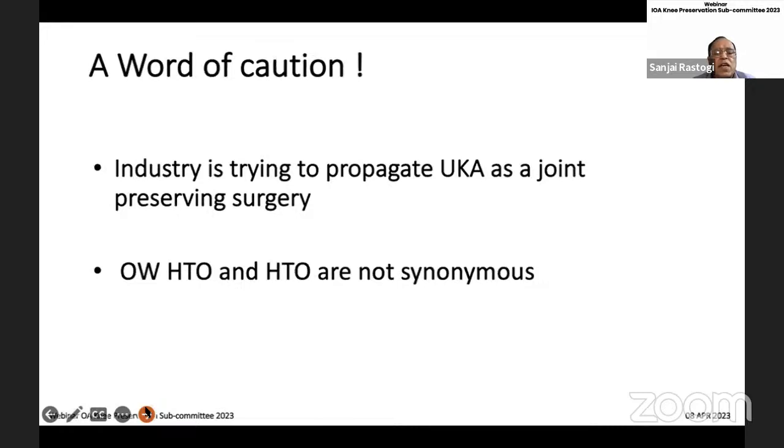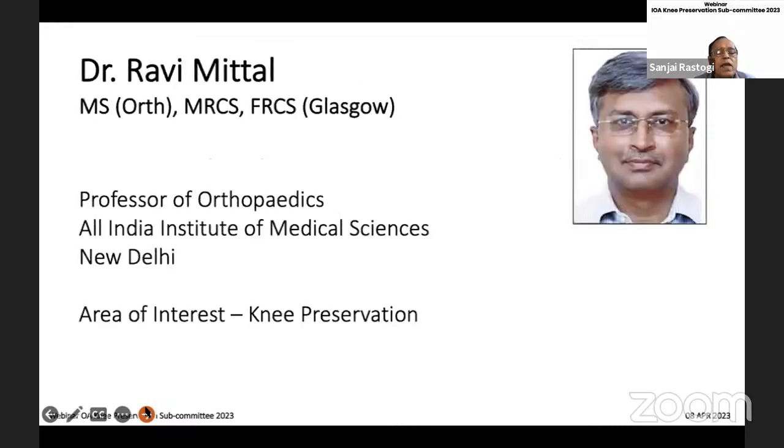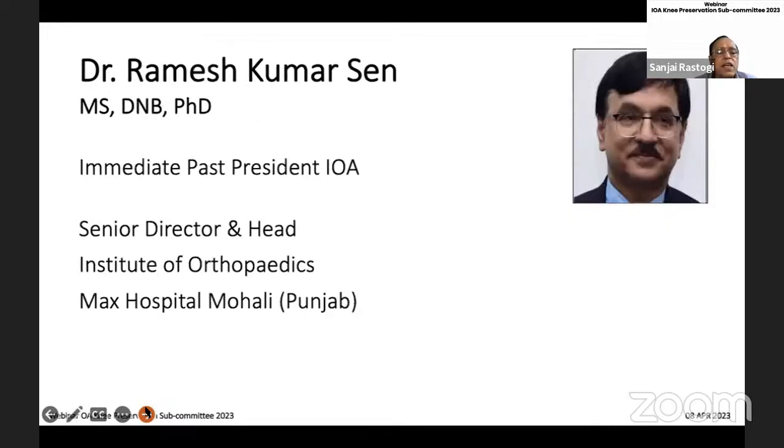A word of caution: the industry is trying to provide even UKA as a preserving surgery. We also have to understand the difference between various types of osteotomies — open wedge high tibial osteotomy is different from, though a type of, STO. When we talk of specifics, we must be clear what we are talking about. For this first webinar, we have Professor Mittal from All India Institute, who has keen interest in knee conservation and will be speaking on the history of osteotomy.